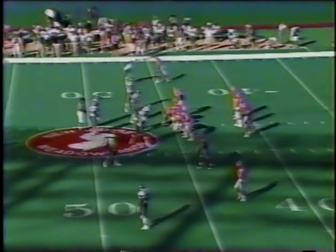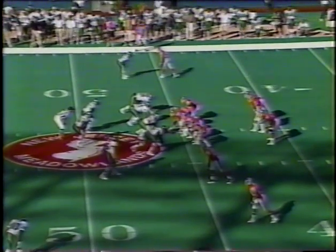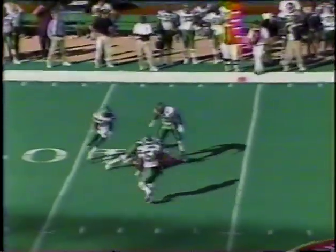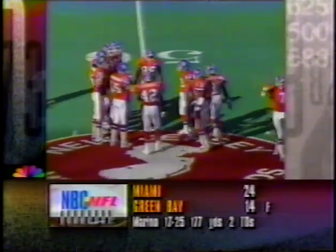Brian Hansen drops back to punt at his 20. Milburn is back at his twenty-two-yard line — and the crowd reacts — only a twenty-yard punt. Fifty to go in this first half. Marv Albert and Paul McGuire from Giant Stadium. The Broncos start out from their forty-six yard line, tied at seven with the Jets.